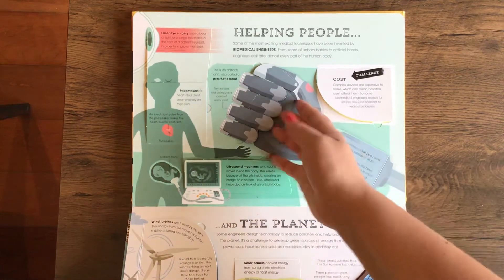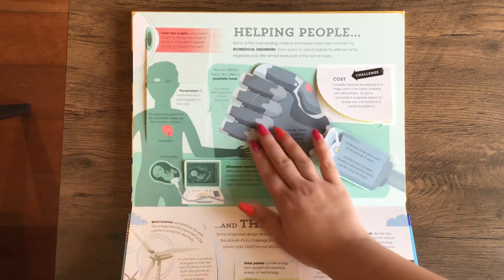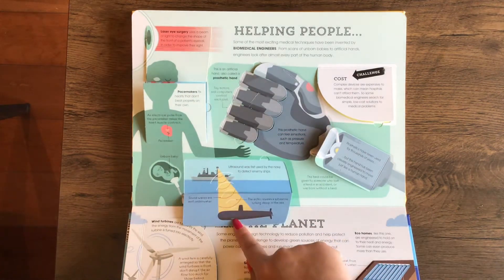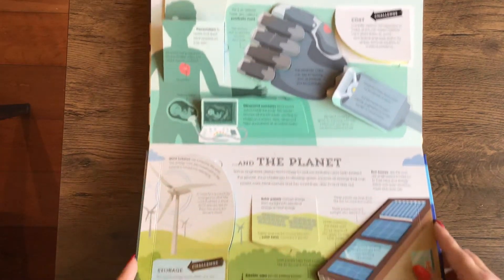And here it talks about prosthetics — you can move all the little fingers — pacemakers, ultrasound machines, and the planet.